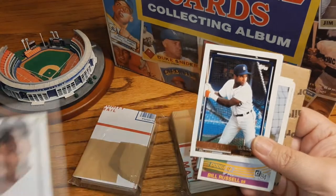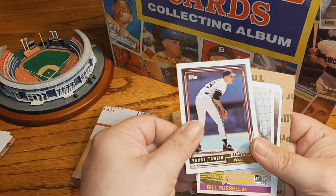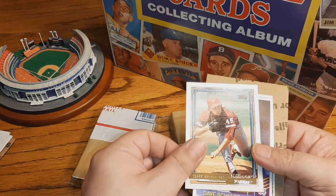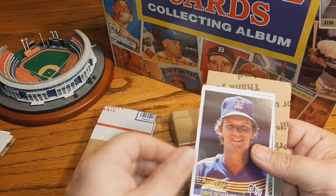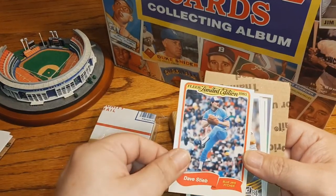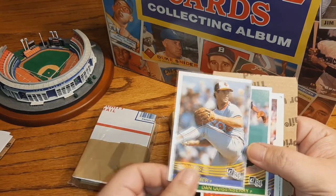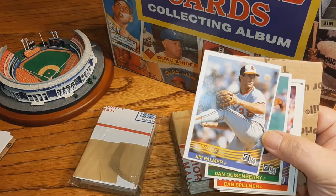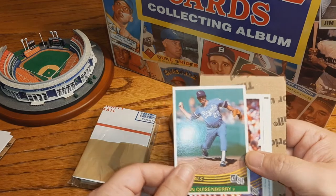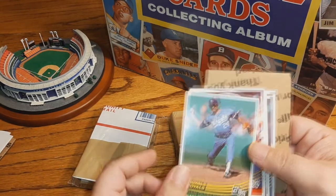Ramon Garcia, Skeeter Barnes, Randy Tomlin. Bill Russell. Terry Mulholland, Dave Schmidt. Oh, look what we've got coming up — a Dave Stieb '85 Fleer Limited Edition! And an '84 Donruss Jim Palmer — very off center, but not a terrible card to have. Put that aside. '84 Dan Quisenberry — I think that's his rookie... no, his rookie is much earlier. '84 Quisenberry.